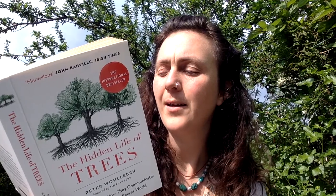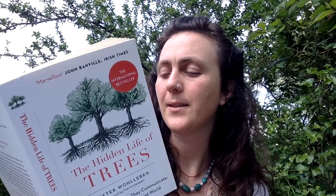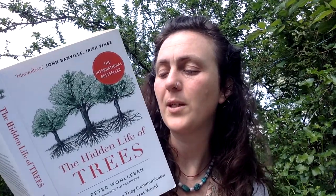But nature is more complicated than that. According to Massimo Mafiae from the University of Turin, plants — and that includes trees — are perfectly capable of distinguishing their own roots from the roots of other species, and even from the roots of related individuals. But why are trees such social beings? Why do they share food with their own species and sometimes even go so far as to nourish their competitors?